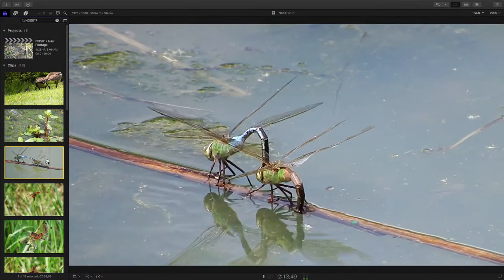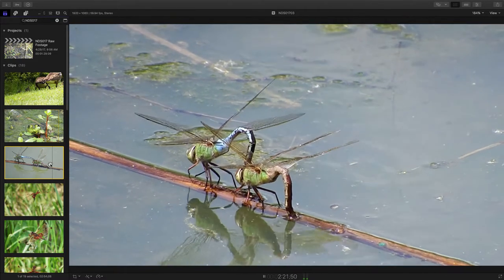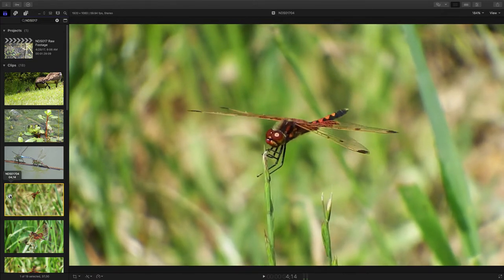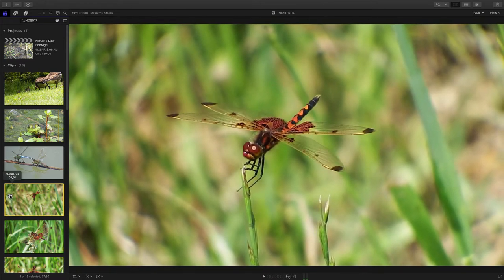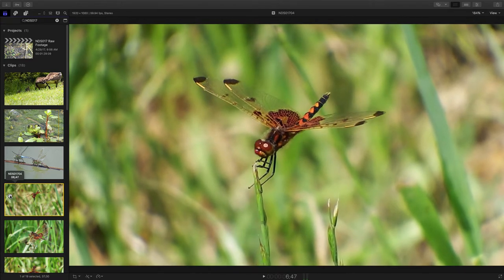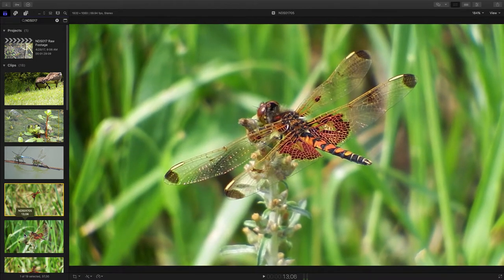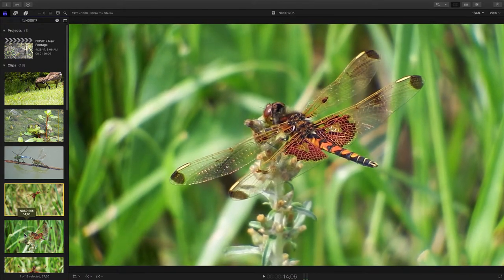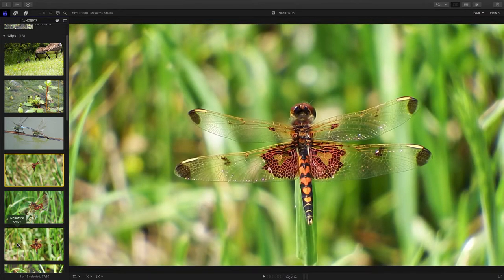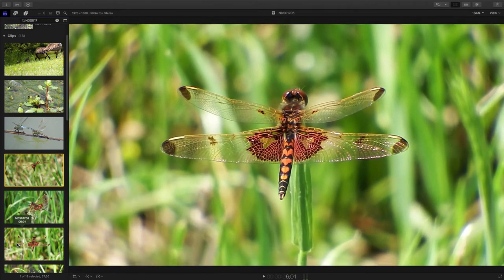These are some of the larger dragonflies to be found around the pond. And we'll go right from some of the largest to what I think are some of the most beautiful dragonflies — calico pennant dragonflies. Little hearts on the tail. You'll be able to see the hearts on the next clip a little better. This is a side view. Beautiful, colorful wing pattern. And we'll show you more of a top-down view where you can see the hearts a little better.